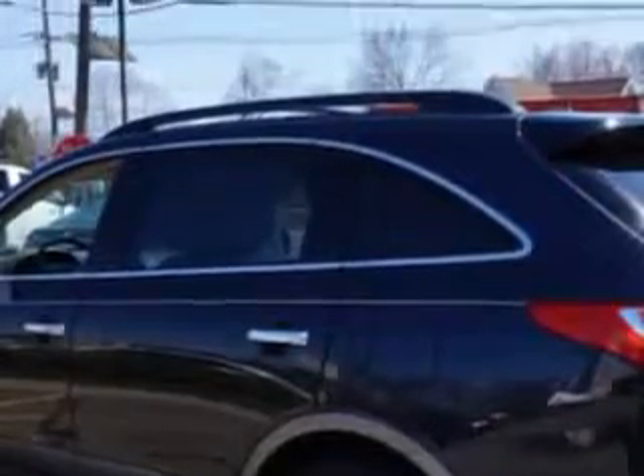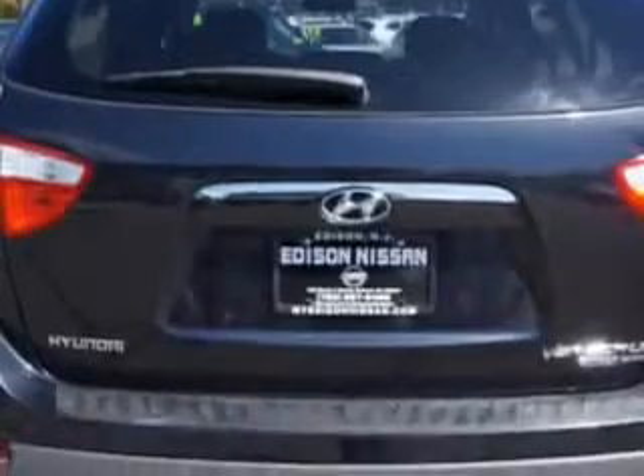Suspension, Front Spring Type: Coil Springs. Suspension, Rear Coil Springs. Suspension, Rear Gas Shock Absorbers. Suspension, Stabilizer Bars: Front and Rear, and much more.